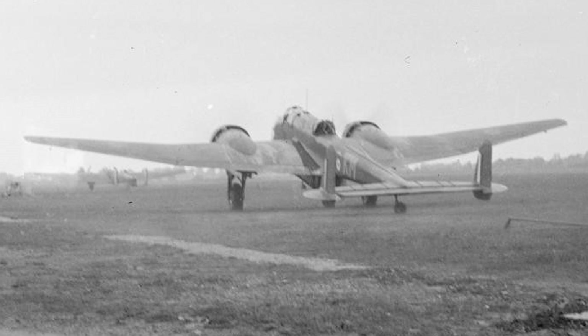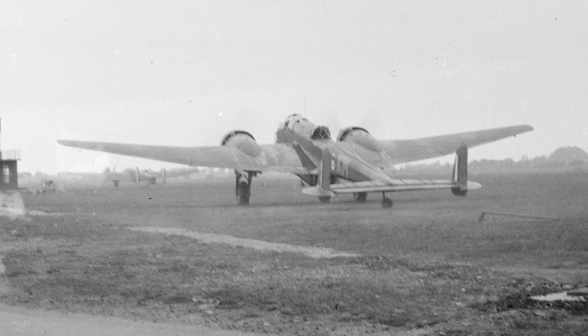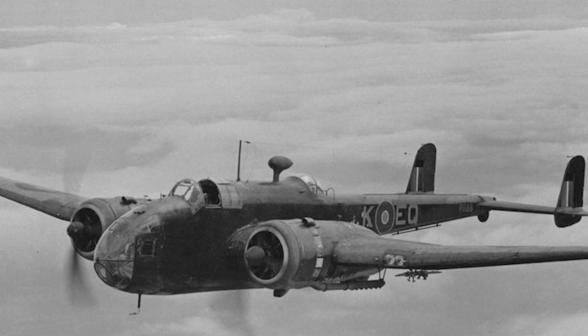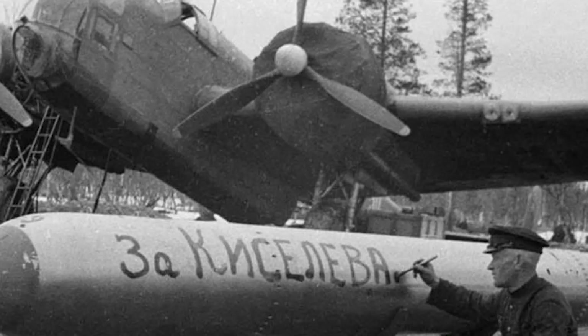The RAF began receiving the Hampden with No. 49 Squadron at RAF Scampton, who were previously using the Hawker Hind, taking delivery on the 20th of September 1938. By the outbreak of World War II in September 1939, 10 squadrons were using the Hampden. However, on the 29th of September 1939, 11 Hampdens undertaking reconnaissance over the Heligoland Bight had five aircraft shot down by enemy fighters, resulting in the type being moved to nighttime operations.